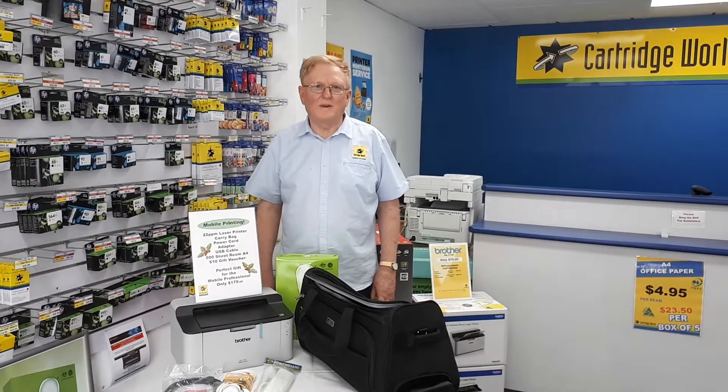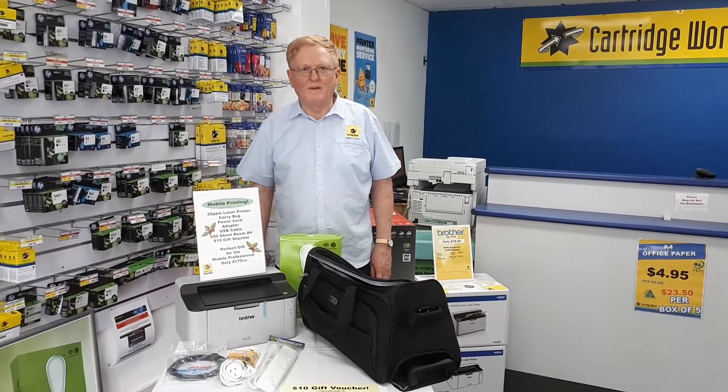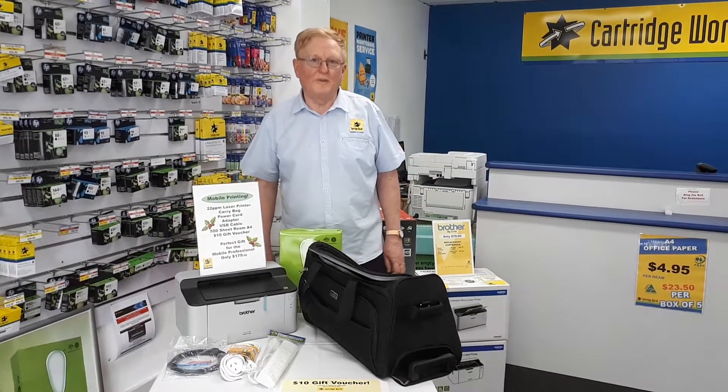G'day, it's Geoff Harper from Cartridge World at Castle Hill. I'd like to talk to you about mobile printing and the solution that we've got for mobile printing.